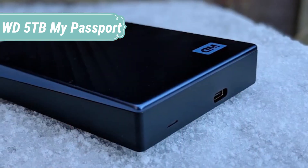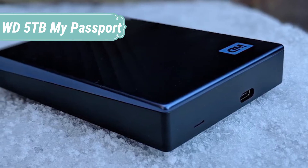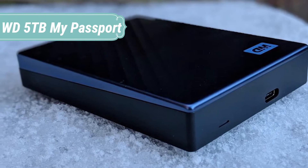My Passport portable storage is ready right out of the box including all necessary cables. And with SuperSpeed USB, you can quickly start backing up everything in your life and keep driving forward.